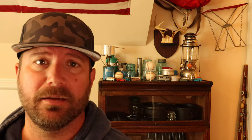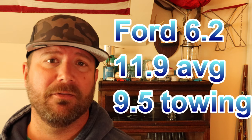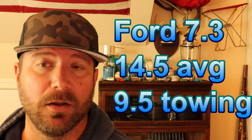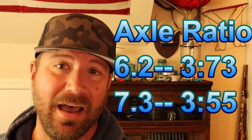Let me go over the facts of these two power plants. With the 6.2, my real-world MPGs were 11.9 average everyday driving and 9.5 towing. With the 7.3, I get 14.5 MPGs everyday driving and 9.5 again while towing. On the 6.2 I had 3.73 gearing; on the 7.3 I have 3.55 gearing. The new 7.3 also has a 10-speed automatic transmission, while my 6.2 had a 6-speed.